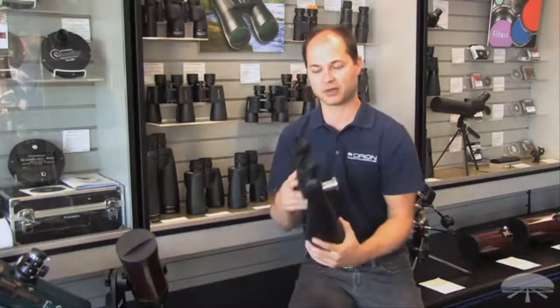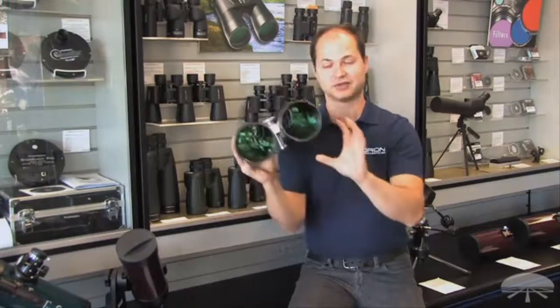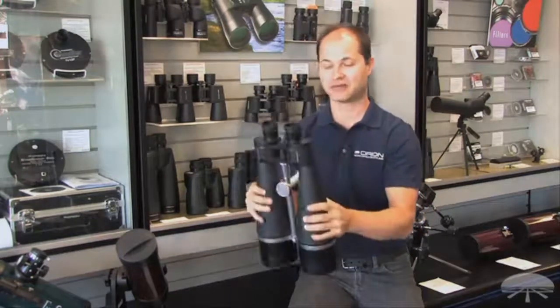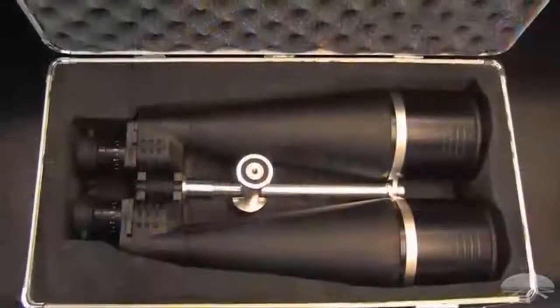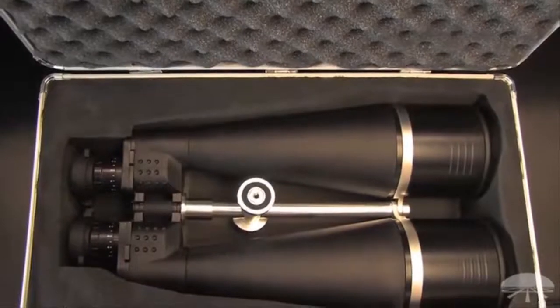It features 100mm lenses to take in a lot of light, and 25x magnification, so you have a nice high magnification for a pair of binoculars. This is excellent for scanning the night sky, looking at star clusters, nebulae, and some brighter galaxies. It really sucks in a lot of light.